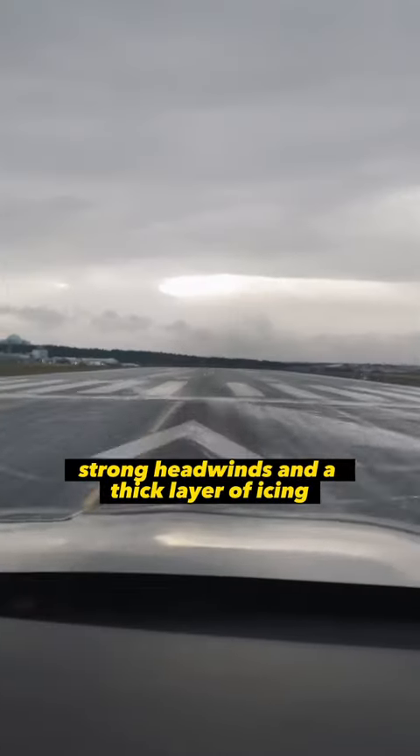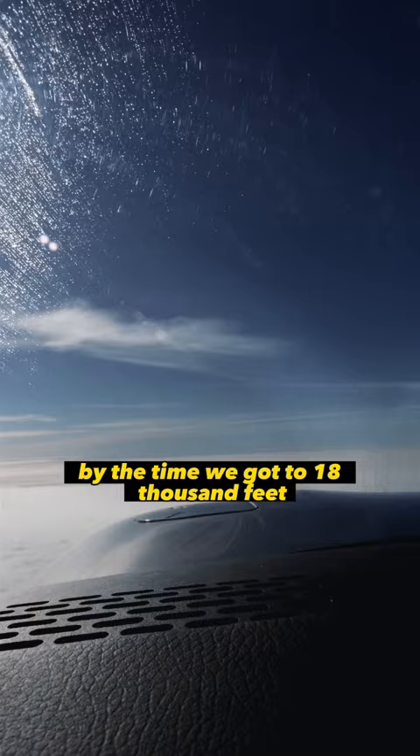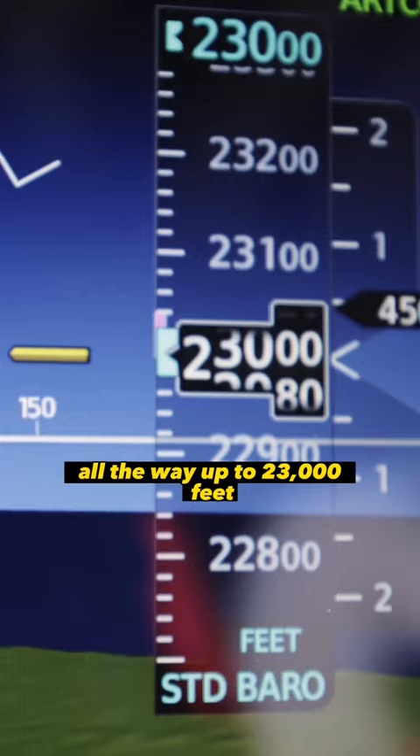On today's flight from Iceland, strong headwinds and a thick layer of icing over the Atlantic Ocean meant we had to climb up very high into the flight levels. By the time we got to 18,000 feet, the amount of oxygen in our unpressurised aircraft is half of what it would be on the ground. We're now at risk of developing hypoxia, but we still had to climb even higher today, all the way up to 23,000 feet.